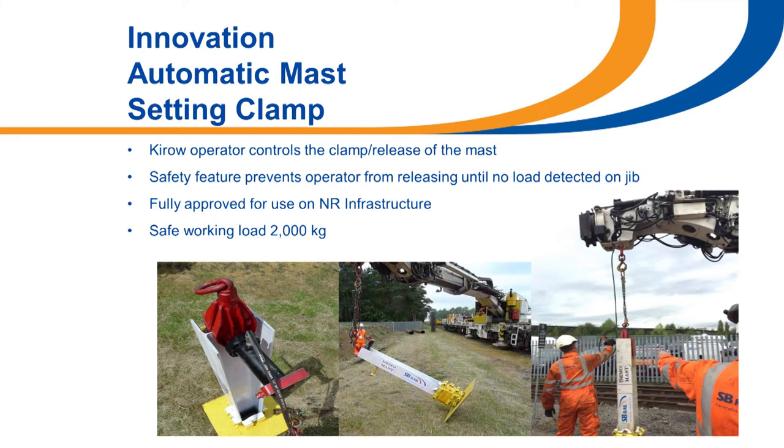This is another innovation from SB Rail developed a few years ago — the mast lifting clamp. It utilises a ram which fully extends through the hole in the end of the web on the mast, allowing the crane to lift the mast. It won't allow the operator to release the mast unless it detects there's no load on the end of the jib, so it must be either laid flat on the ground or positioned vertically on top of its base. This has been passed through Network Rail product acceptance and has a safe working load of 2,000 kilograms.